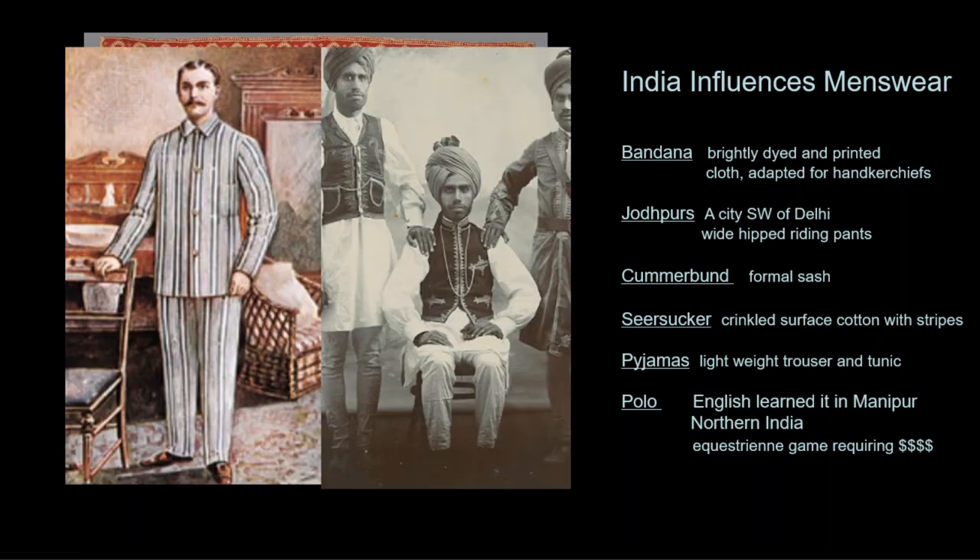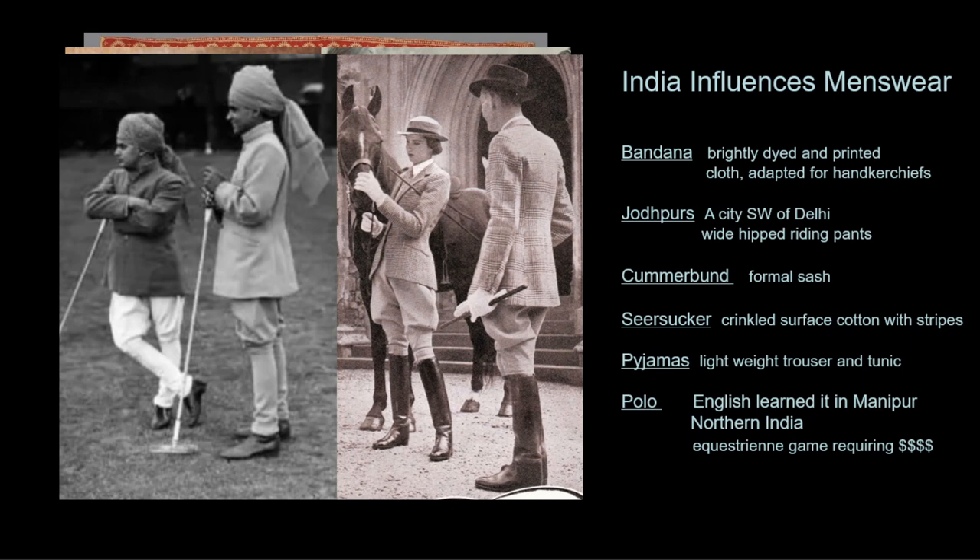Pajamas began as comfortable lounging trousers that then became sleepwear. Jodhpurs — named after a city in India where men played polo and Europeans learned the sport while serving there — are riding pants cut fuller at the hip to allow ease of movement on horseback, later adopted as riding pants to imitate polo players.